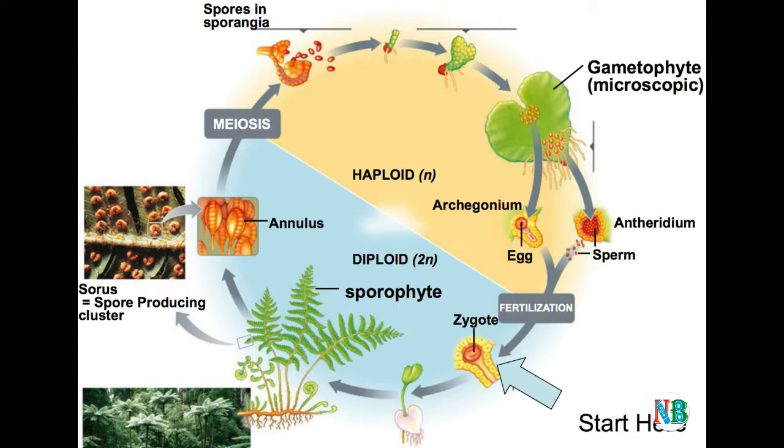The female gametophytes in these plants are retained on the parent sporophytes for variable periods. The development of the zygotes into young embryos takes place within the female gametophytes. This event is a precursor to the seed habit, considered an important step in evolution.